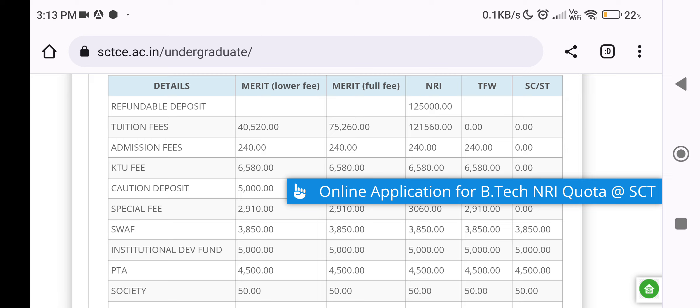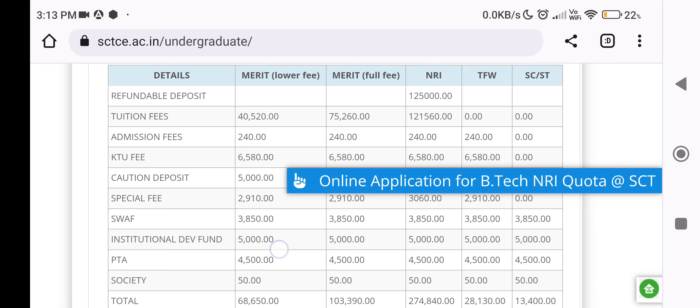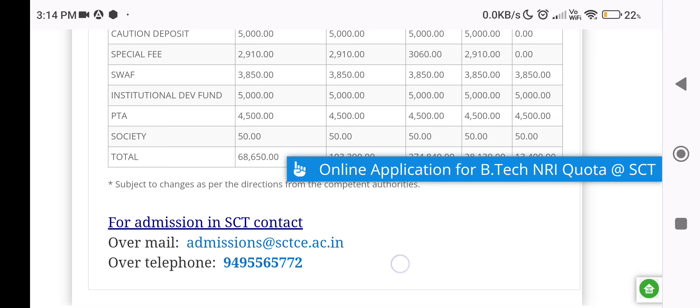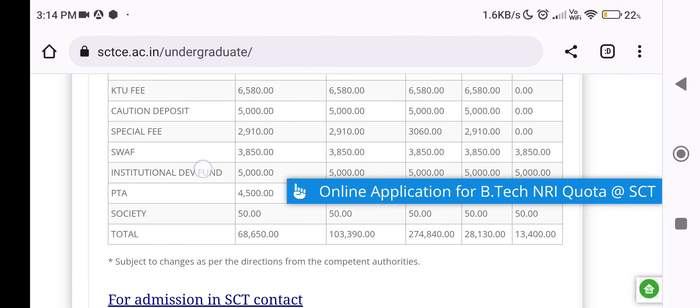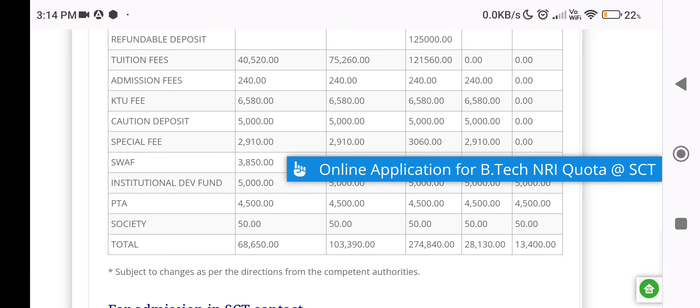Here, we have to pay the Management seat fee. The management fee is approximately 60,500 rupees. For the Management seat, you will need to complete payment of the full management seat fee.